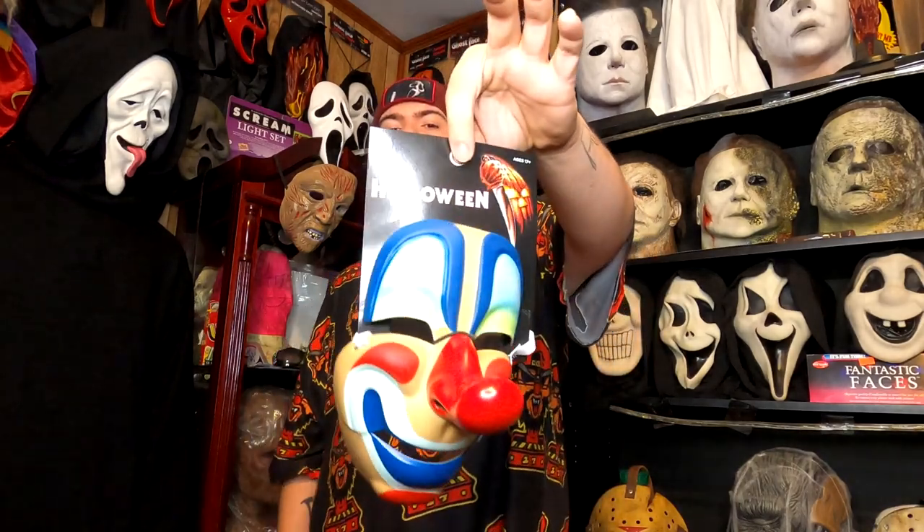If I recall correctly, those original style masks were made out of a thin paper mache type material or a very thin plastic, whereas these are made out of a nice thick injection molded plastic — super sturdy masks. I don't think you have to worry about these breaking unless you're extremely rough with them. All of them come packaged on a hang tag, whether you direct order or pick it up in stores.